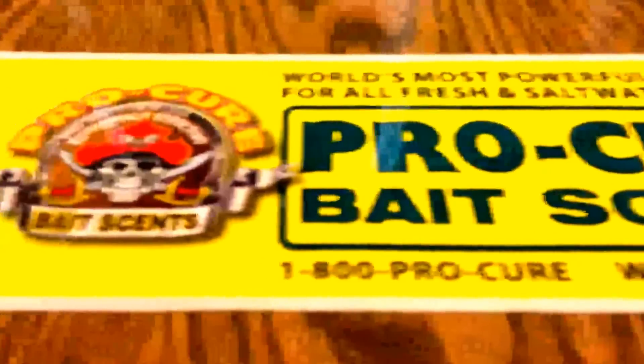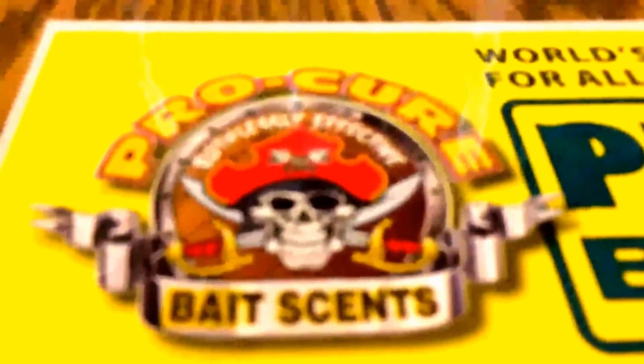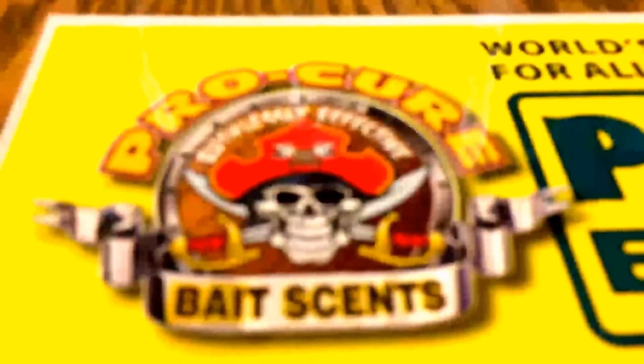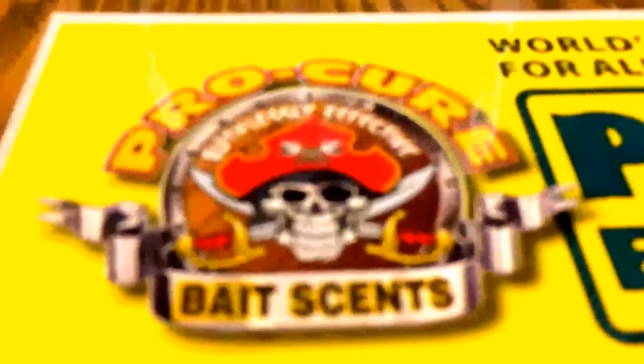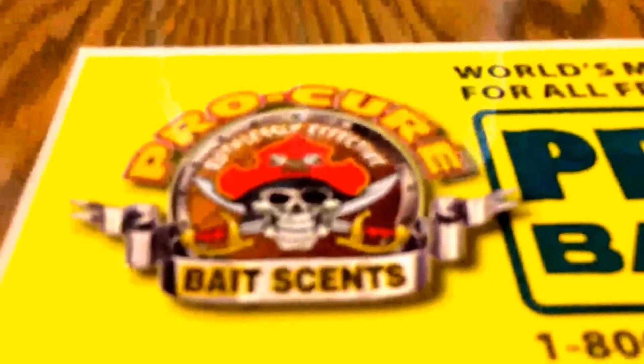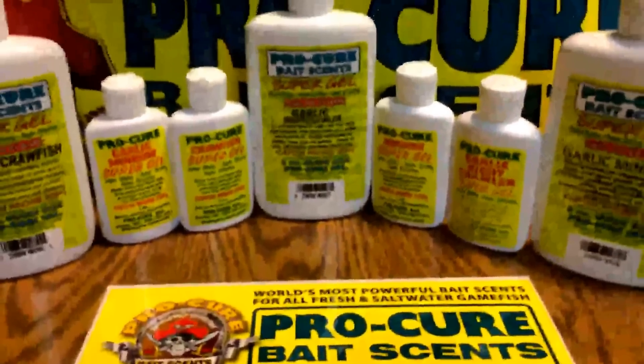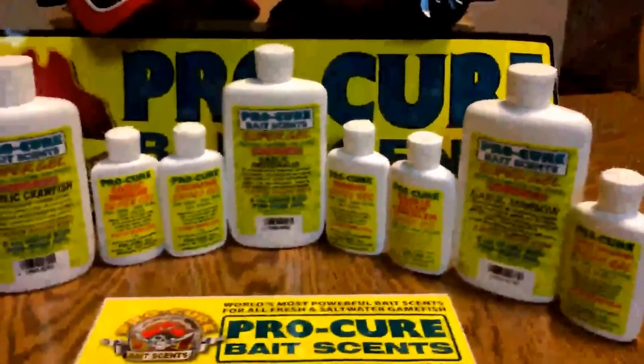That's really going to do it for this review and product showcase. If you like the video, go ahead and like and subscribe. Check us out on Facebook at www.facebook.com/team.amadio. We look forward to putting out another video for you guys soon — we'll catch you then. Bye.